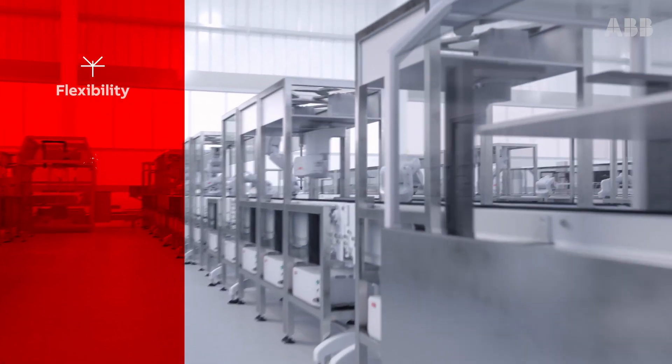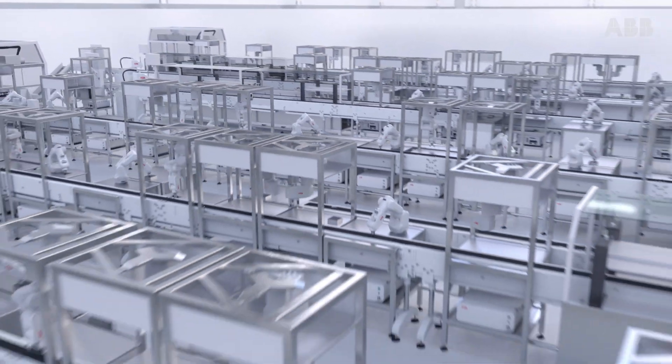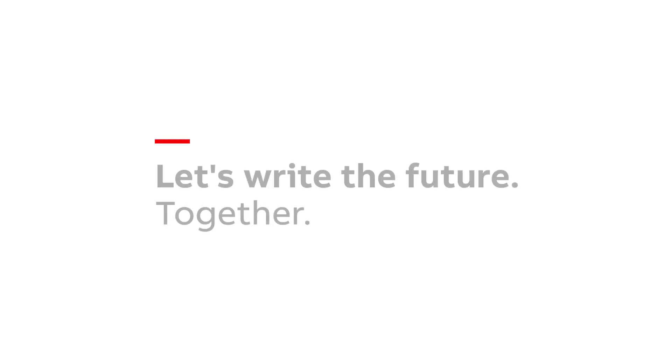Greater flexibility, faster cycle times, best-in-class accuracy — ABB is helping to create an exciting new future in electronics manufacturing. Let's write the future together.